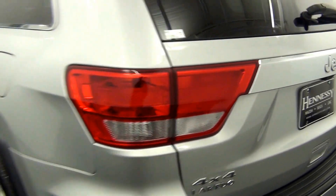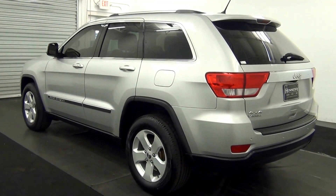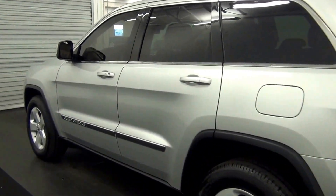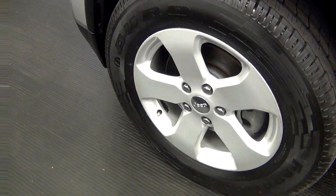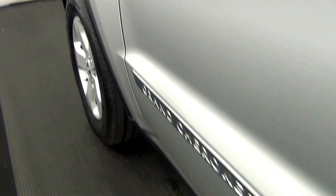The back left. Now, this is the rear bumper.